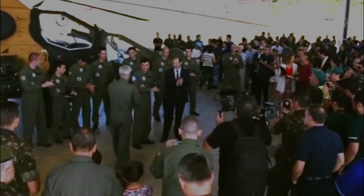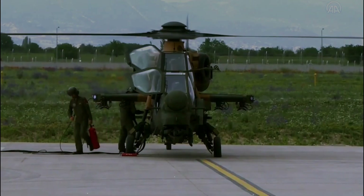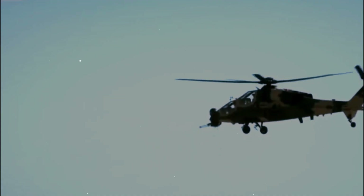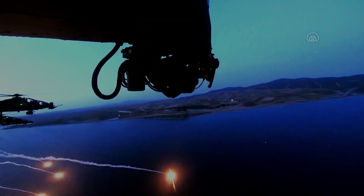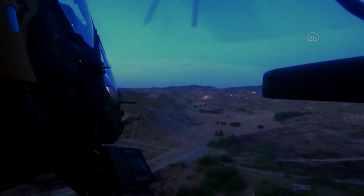The T-129 is the result of the integration of Turkish-developed avionics, airframe modifications, and weapon systems onto the Augusta-Westland A-129 airframe, with upgraded engines, transmission and rotor blades. It is in use by the Turkish Army and other services including the Turkish Gendarmerie. The helicopter has a unit cost of roughly 50 million US dollars.